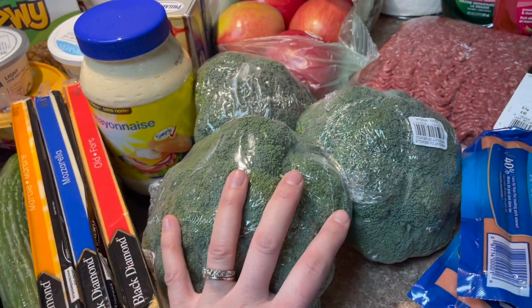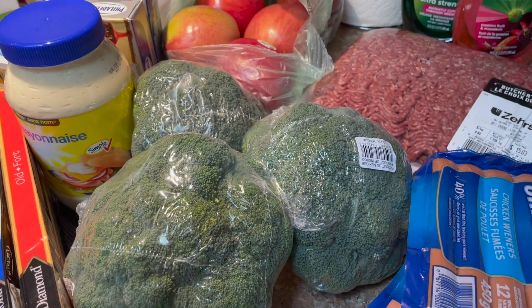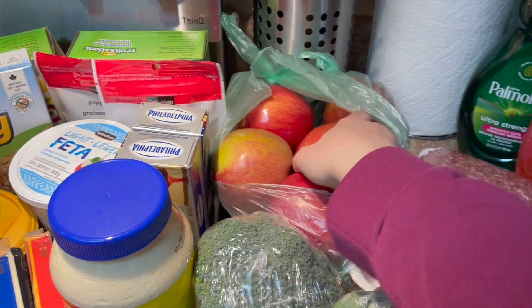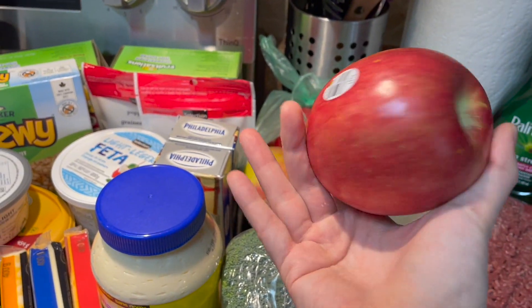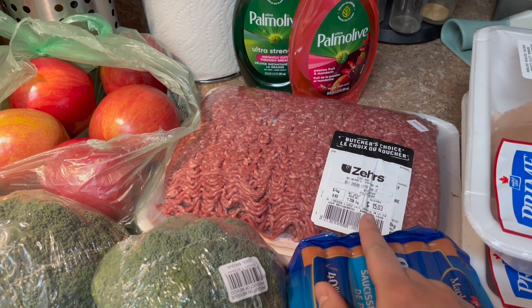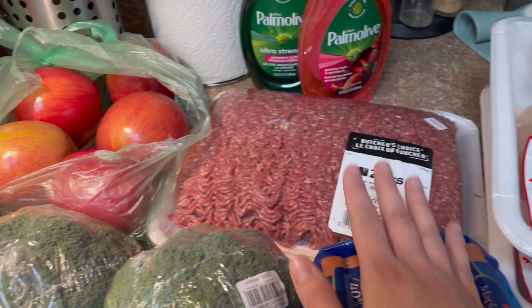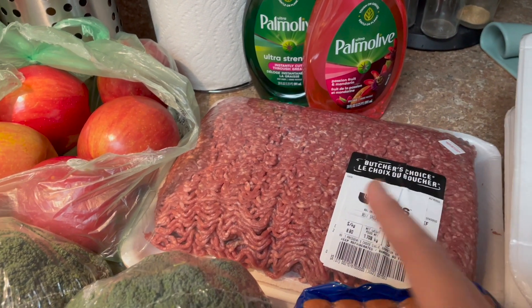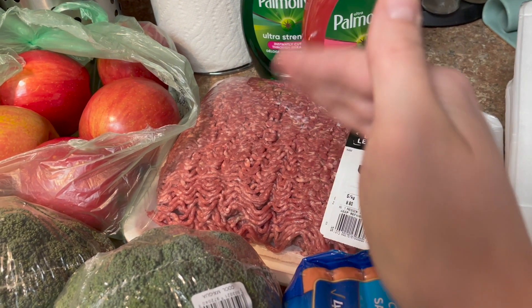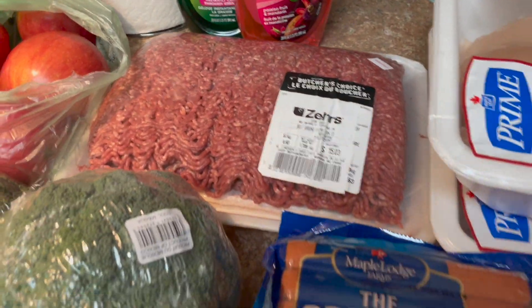Three heads of broccoli — I'm making broccoli salad. Some apples, which are massive — huge. I got some ground beef at $2.99 a pound, which isn't the greatest price but we don't eat a lot of meat. For tacos and taco pizza I wanted to have it on hand, so I'll probably portion it into three portions and throw them in the freezer.